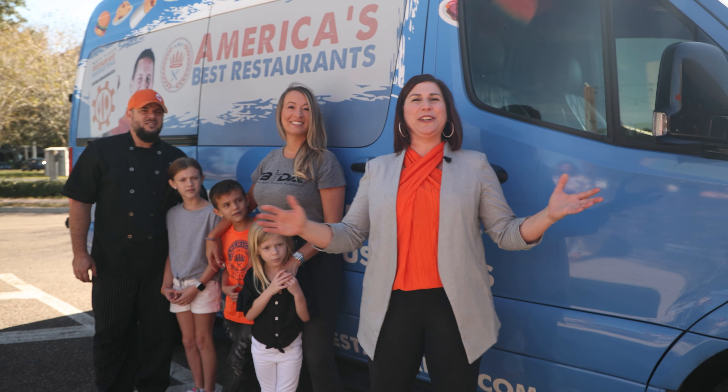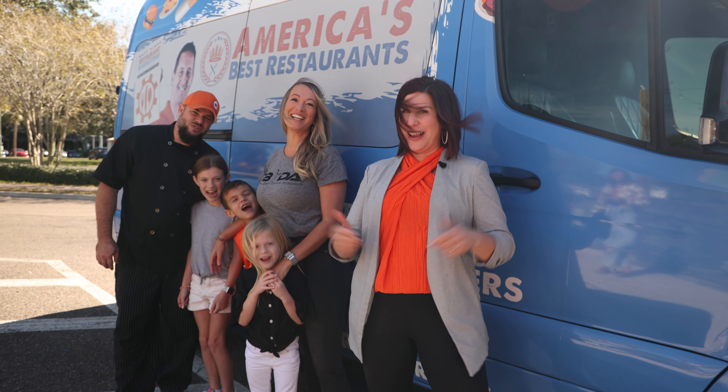I'm Jacqueline Maines, your hostess with the mostest at America's Best Restaurants — and Q Southern Barbecue is definitely one of America's Best Restaurants.